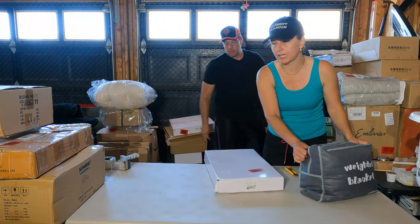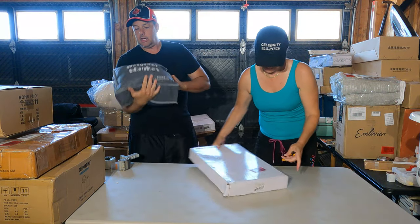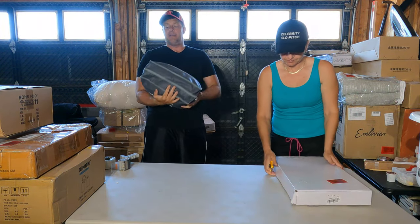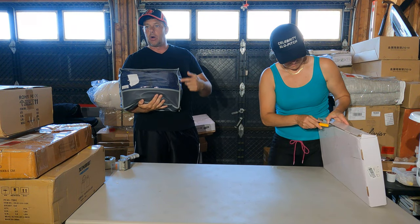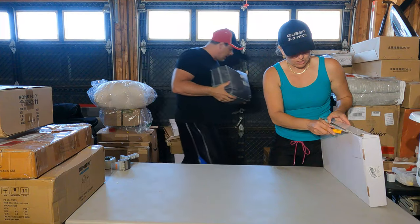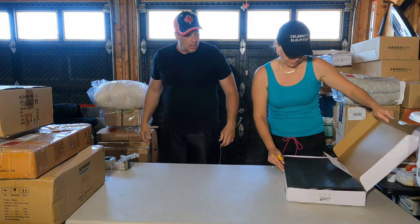Weighted blanket. If you watch my shows, I have a ton of these and I cannot sell them — nobody wants them anymore. They were all the rage at Christmas for a while, but not anymore.